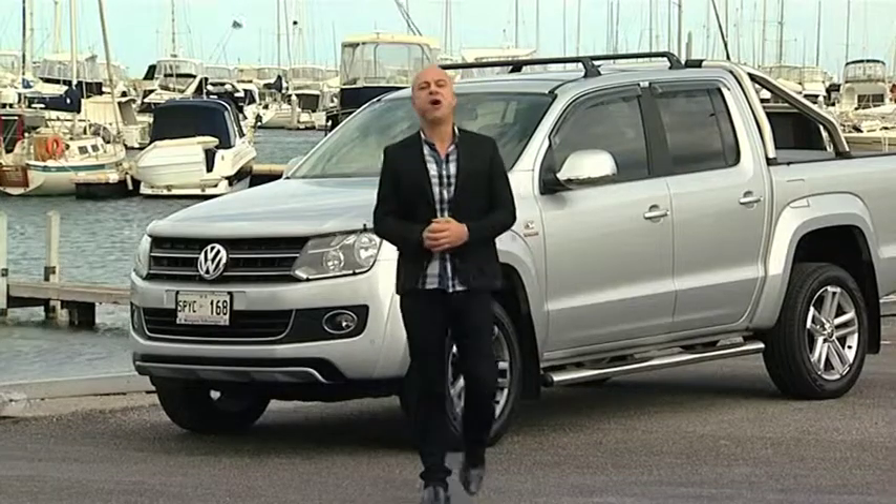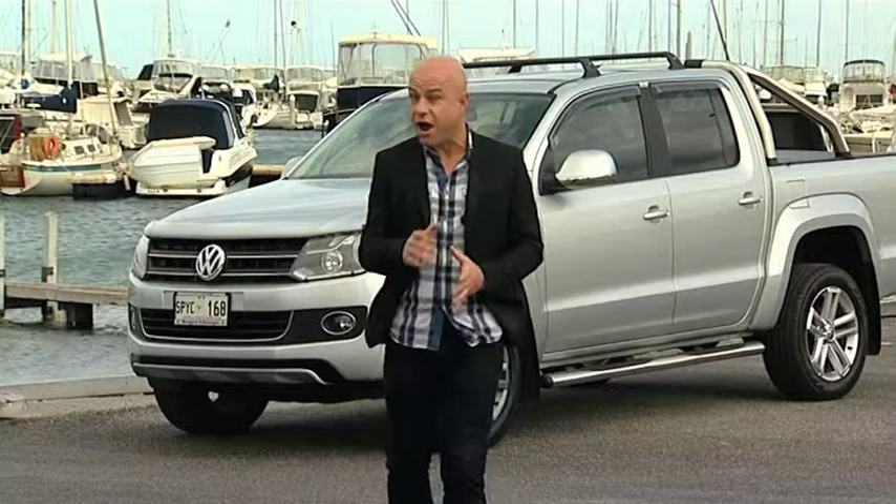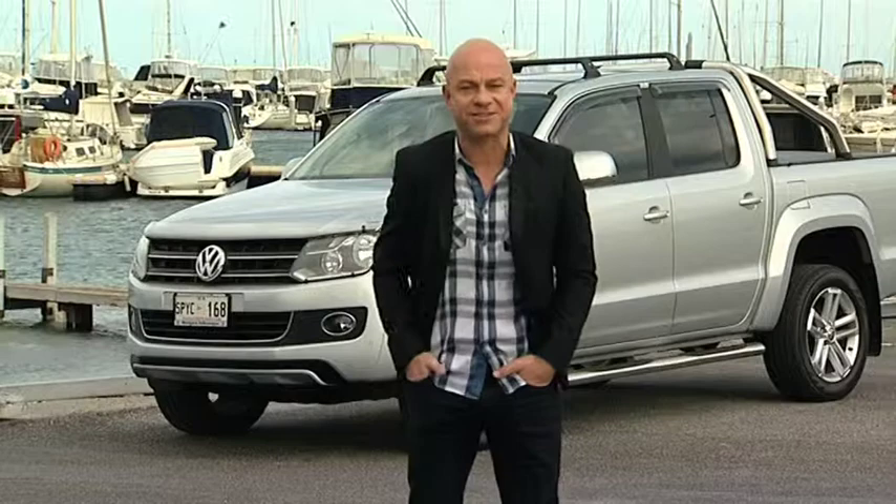Hi and welcome to Zoom TV, the show where we explore everything that flies, drives and floats and invite you along for the experience. Basically we're going to give you information so you can make a better purchasing decision.